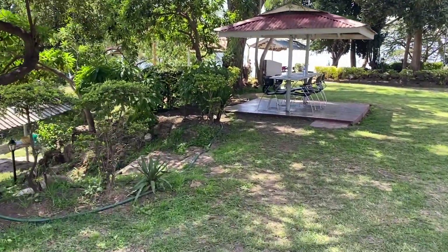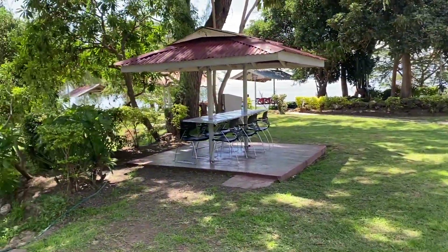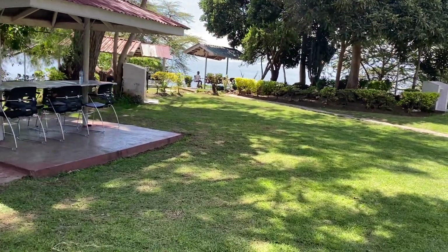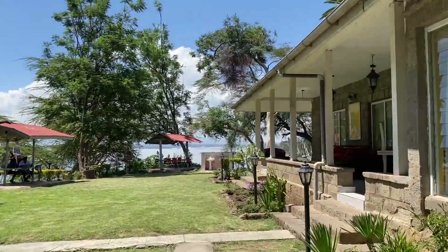Your girl D hit the ground running and decided to explore this gorgeous gem. Before I do that, I'm just gonna grab a quick lunch because I need some energy to run through this entire day. I am so excited — as you can see, I'm loving the weather already.